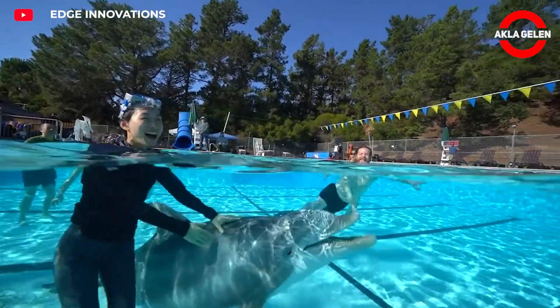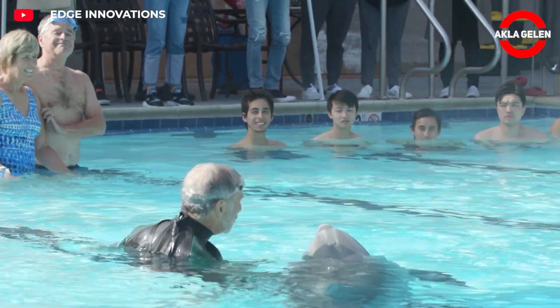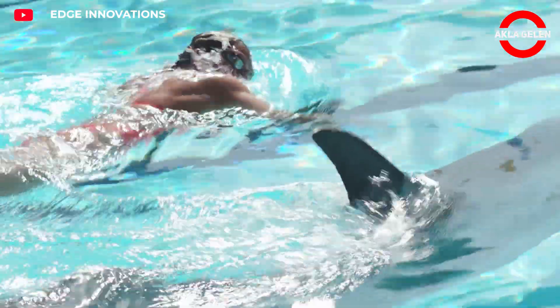It is powered by electric motors and hydraulic systems, and is controlled by operators. The main purpose here is to offer an alternative to keeping dolphins in captivity.